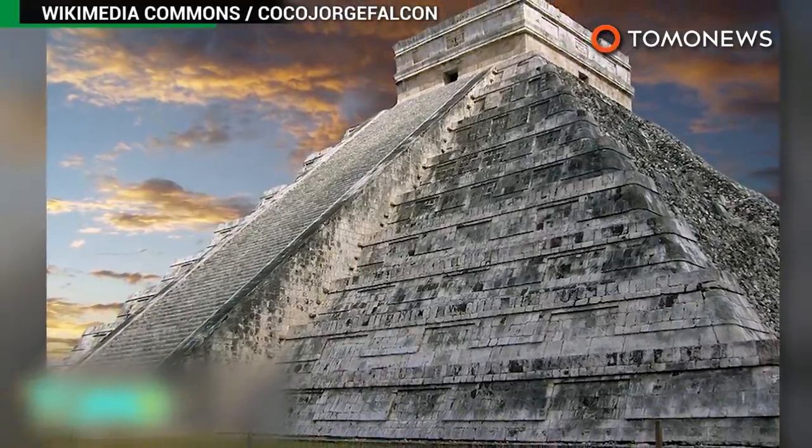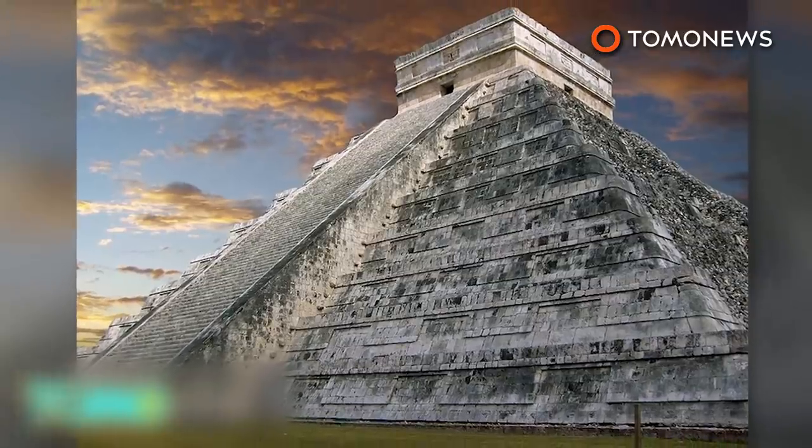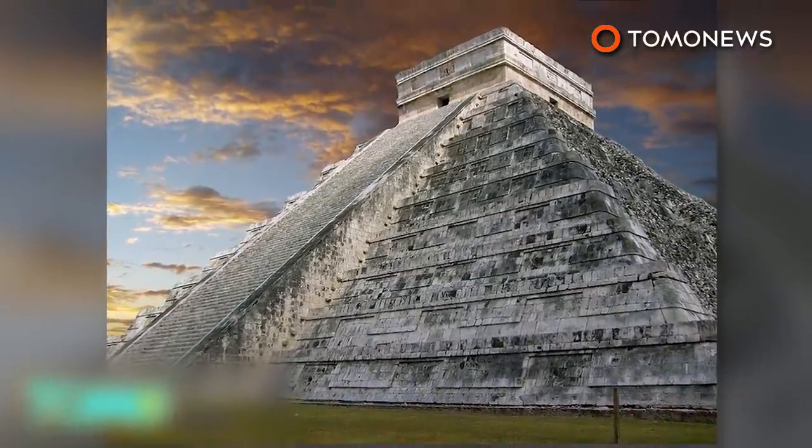Except here, we're talking about ancient temples hidden within ancient temples. Now, how Indiana Jones is that?